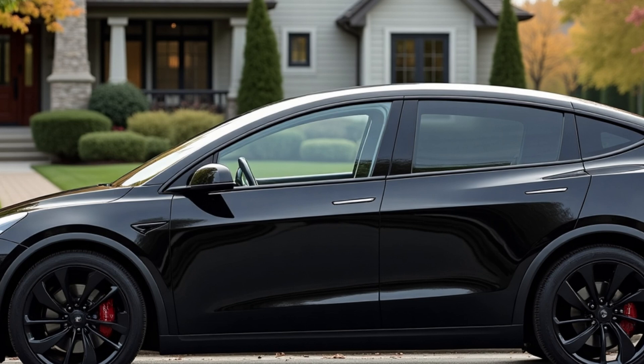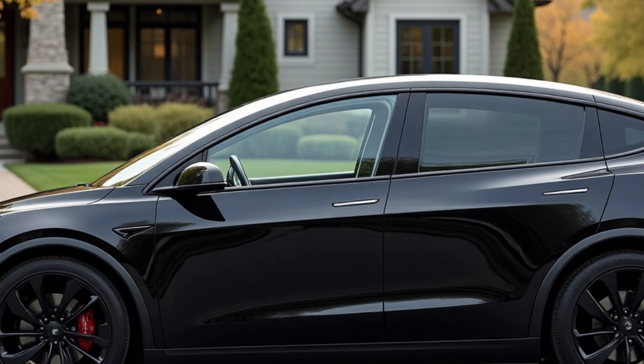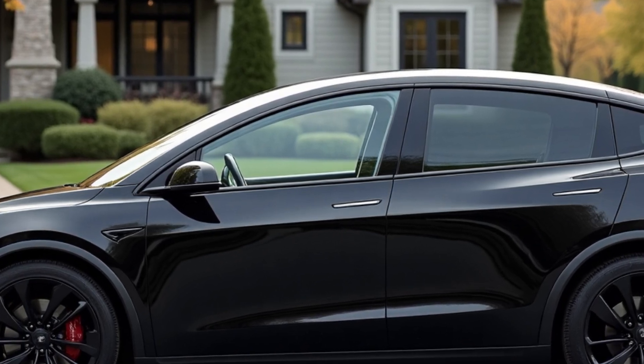Whether you're a Tesla loyalist or a first-time EV buyer, the updated Model Y continues to set the standard for what's possible in mainstream electric mobility.